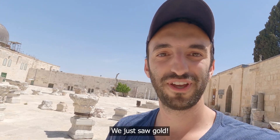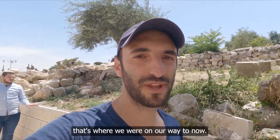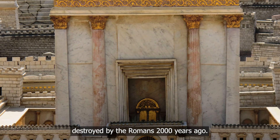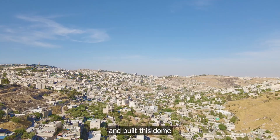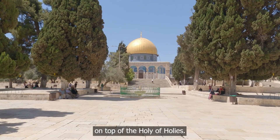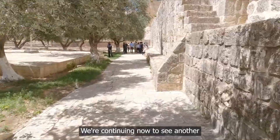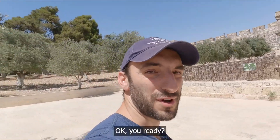We just saw gold — amazing. The walk goes around the place where the temple was, and that's where we're headed now. This is where the Jewish temple stood and was destroyed by the Romans 2,000 years ago. About 600 years later, the Muslims conquered the land and built this dome on top of the Holy of Holies. Being here is very powerful.